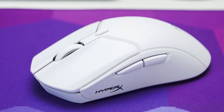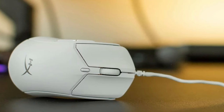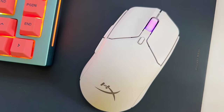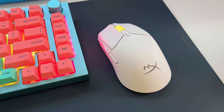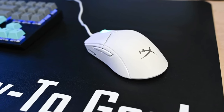Featuring an ambidextrous form factor, the Pulsefire Haste 2 is designed to accommodate both right- and left-handed gamers. The per-LED RGB lighting adds a touch of customization, allowing you to personalize the mouse's appearance to match your gaming setup. Equipped with the HyperX 26K sensor, this mouse delivers exceptional precision and accuracy, with a maximum DPI of 26,000, ensuring smooth and responsive tracking even during intense gaming sessions.